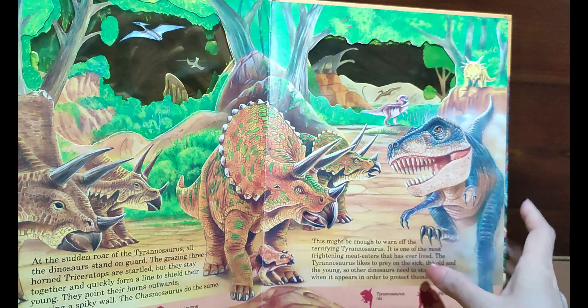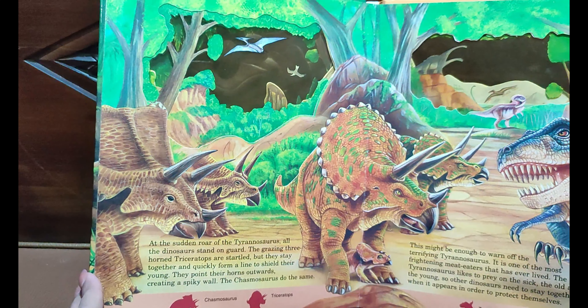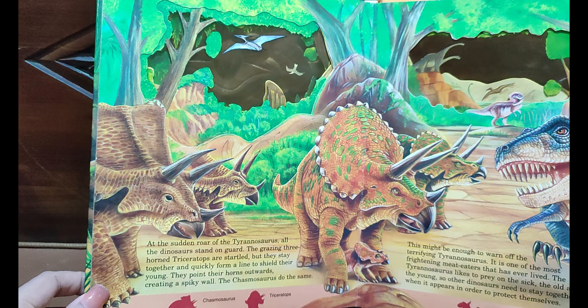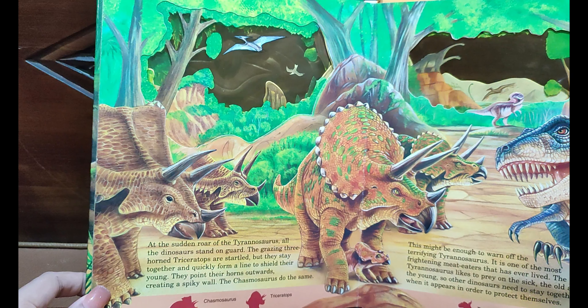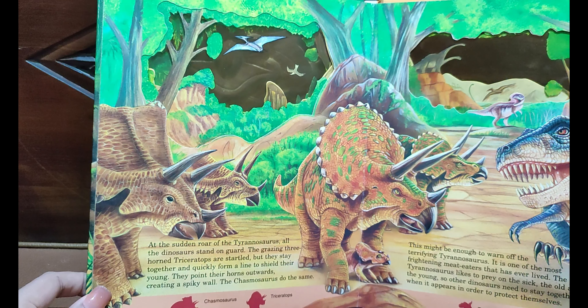The big Protoceratops live in herds and nest in the same place each year. Two adults stand guard over the nest as an egg-eating Oviraptor prowls nearby. The toothless Oviraptor can crush hard objects such as eggshells between its jaws, so the Protoceratops must be ever watchful.